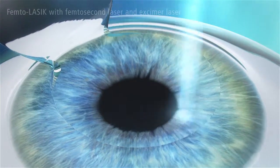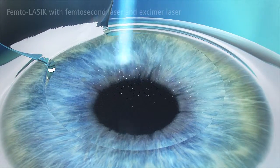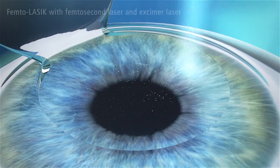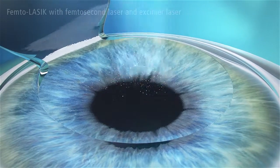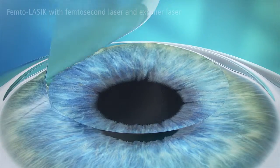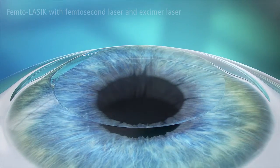Afterwards, the excimer laser sculpts the corneal tissue to correct the visual defect in just a few seconds. The flap is then folded back into the original position, protecting the eye like a natural bandage. It adheres naturally to the cornea.